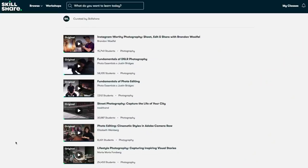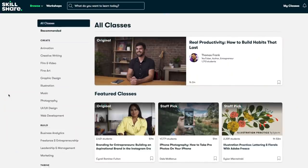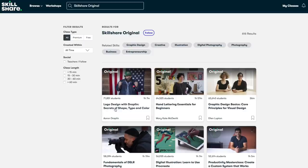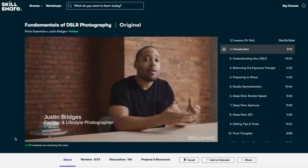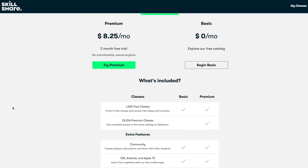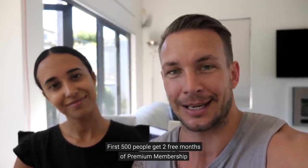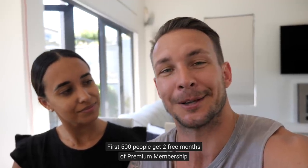We want to take a quick minute to thank Skillshare for sponsoring this video. We really want to spend 2020 improving our video game, storytelling, and photography, and Skillshare has so many classes that have been helpful for that. It's an online learning community where you can learn new skills or grow existing ones. Most classes are under 60 minutes and cater for all skill levels. My favorite class so far is the Fundamentals of DSLR Photography by Justin Bridges. An annual subscription works out to less than $10 a month with unlimited classes, and the link in the description gives you two months of premium membership for free.